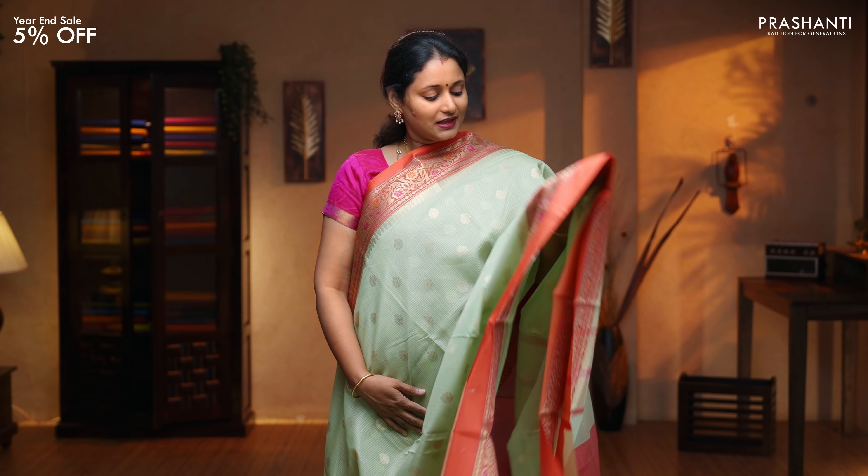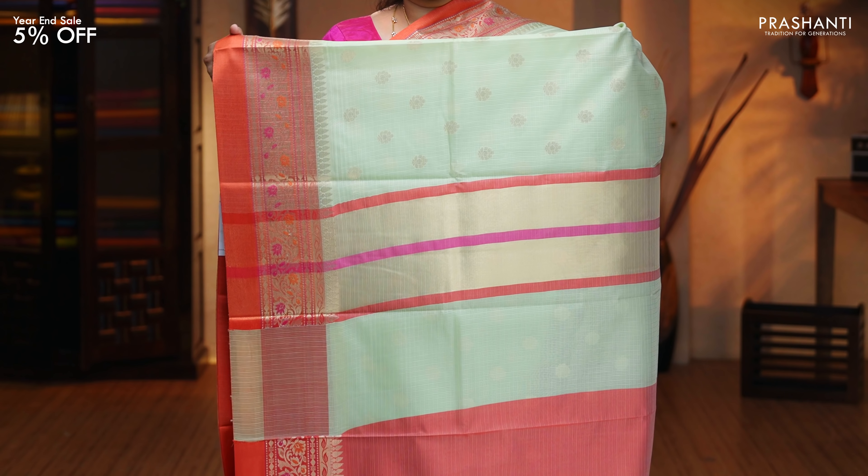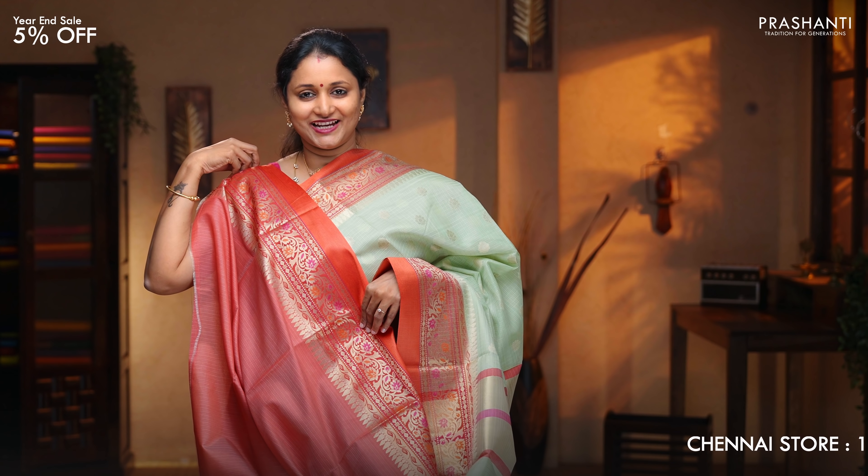Pista green with red — another pretty saree with contrast borders and floral weaving on either sides. The body has got small floral zari-woven buttas running throughout the saree, a very pleasant colour combination. This has got a simple pallu. Contrast blouse in red, priced at $1,390.